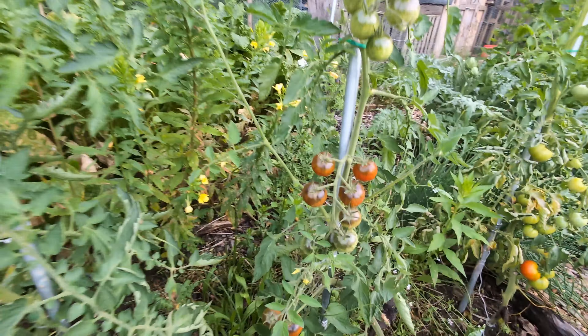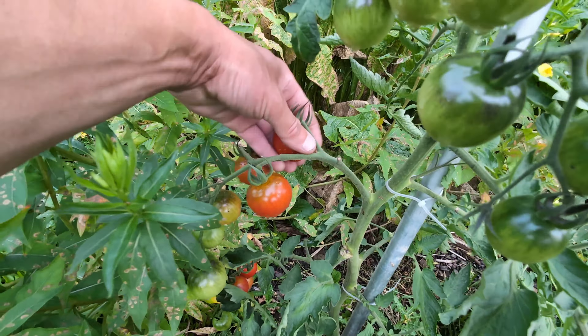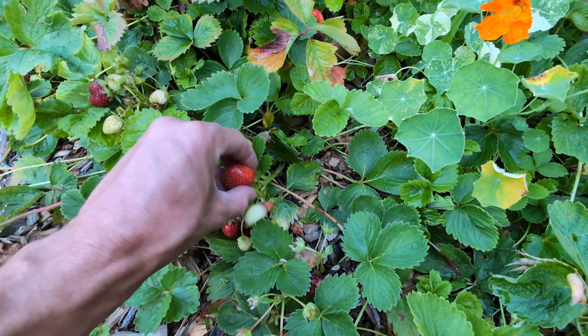My latest video is about crossing a black beauty tomato with a Cherry Bomb F1 hybrid. We have some of these, and I have to say this is going to be one of the best tomatoes I've ever tasted. I still have some everbearing strawberries producing — I've got a couple ripe ones I can eat. They've slowed down, but being able to eat strawberries in August is pretty cool.